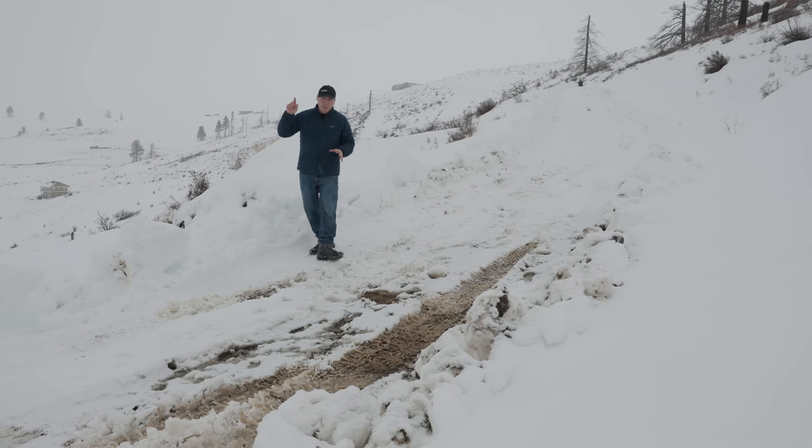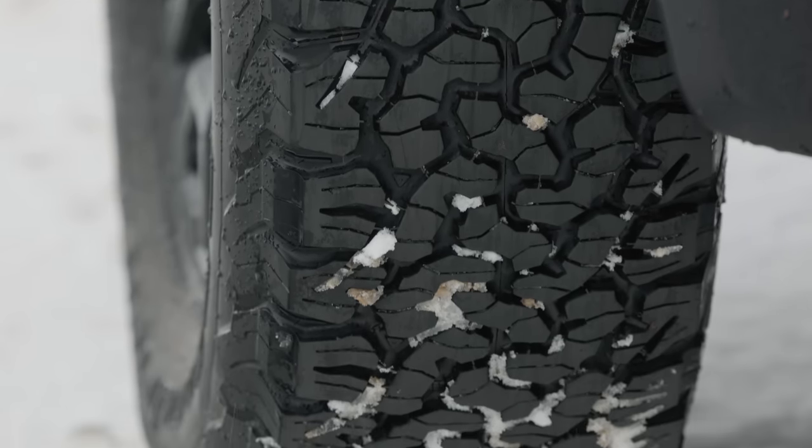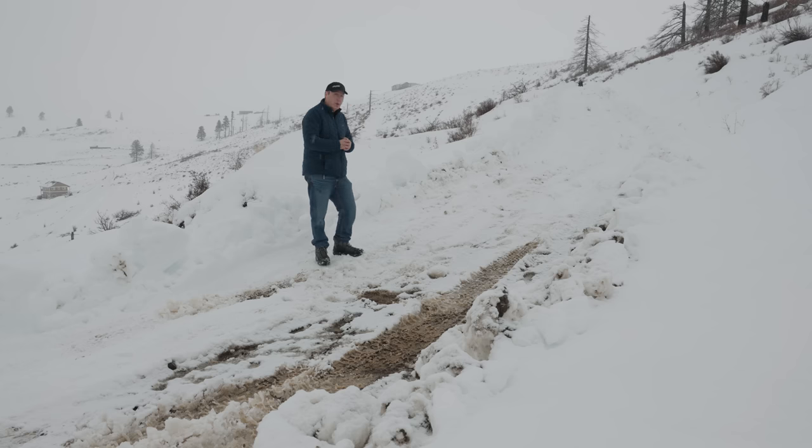The Ford Bronco Raptor is equipped with KO2 tires. They are all-terrain — fairly aggressive, actually very aggressive for an all-terrain — and they are peak-rated, which should help with these conditions. But the only way to really find out is to do it. So here we are behind the wheel of the Bronco Raptor again. I love this thing. It is just so crazy.